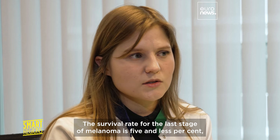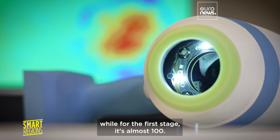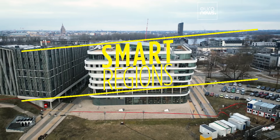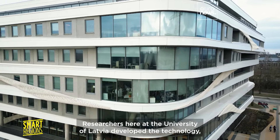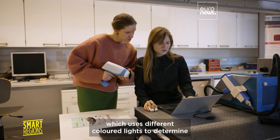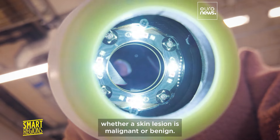The survival rate for the last stage of melanoma is five percent or less, while for the first stage it is almost one hundred percent. Researchers at the University of Latvia developed the technology, which uses different colored lights to determine whether a skin lesion is malignant or benign.